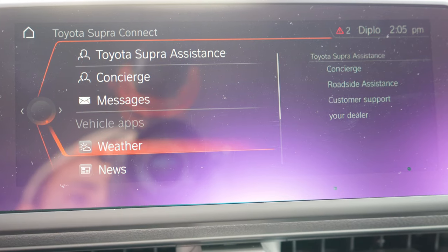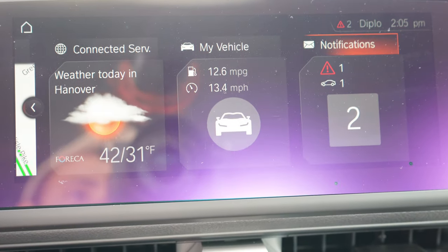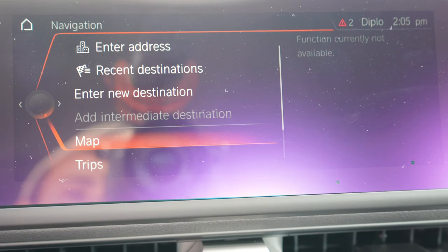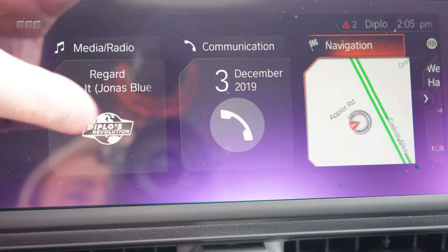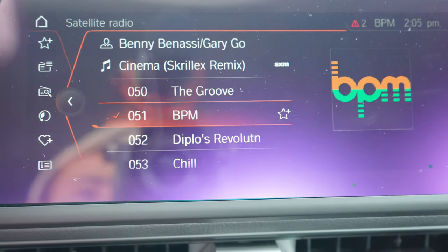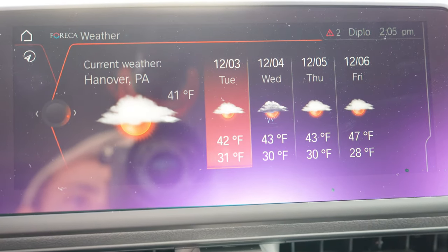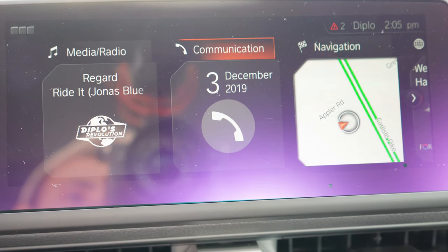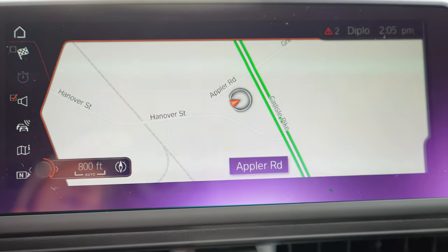The tech display differs by trim: the base gets a 6.5-inch display screen, while the premium and launch edition get an 8.8-inch color touchscreen — which is what we have today. All trim levels get Bluetooth and audio streaming. Apple CarPlay is standard, but unfortunately there is no Android Auto — that's a BMW limitation carried over since this is literally a BMW infotainment screen. At least the Supra gives you Apple CarPlay permanently, whereas BMW charges for it after the first year. Factory navigation comes with the premium and launch edition.